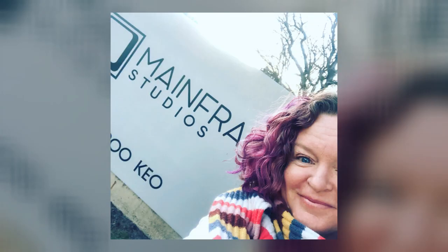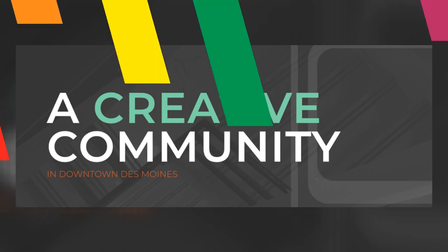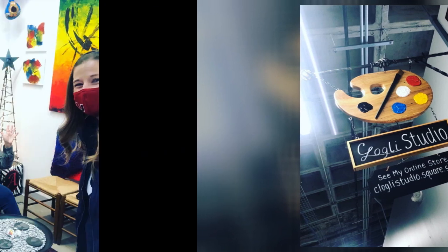Welcome to Mainframe Studios and our artist studio, Christina Lowley. Join me while we learn about our creative community. Christina Lowley is an Urbandale artist who paints and draws in her studio downtown Des Moines.